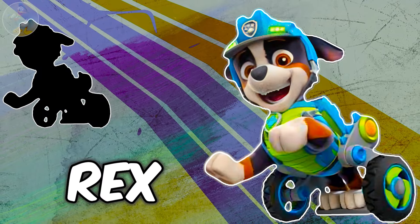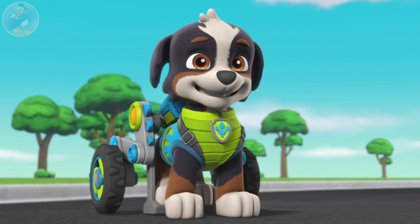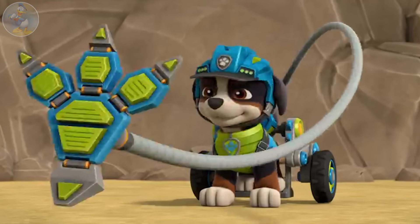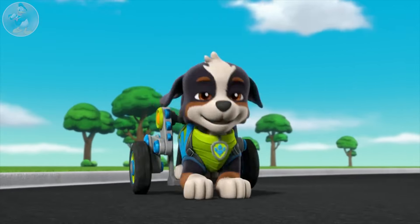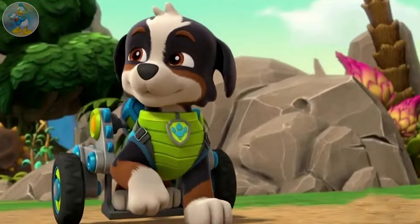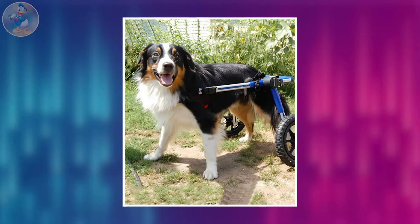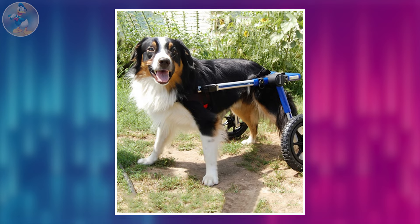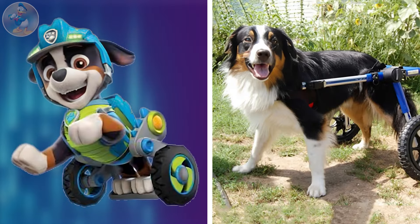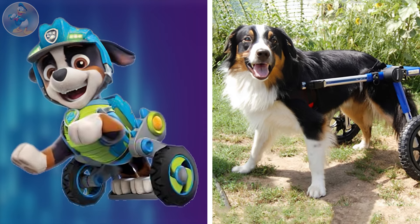Last one is Rex. Rex is a recurring character in the Paw Patrol series who debuted in Season 7. His primary purpose is to help dinosaurs and the Paw Patrol on their dino rescue missions, usually for communicative purposes. Rex has a disability with his back legs and is unable to walk with them, so he uses a high-tech dog wheelchair to get around. Here is the last character on our list, Rex in real life. I am really surprised to see him in real life looks. He is also a paralyzed dog in real life. Overall, they both are looking very similar.